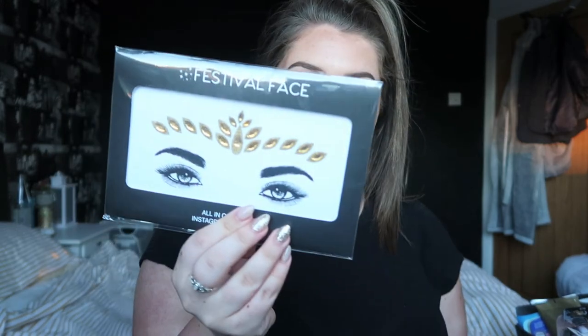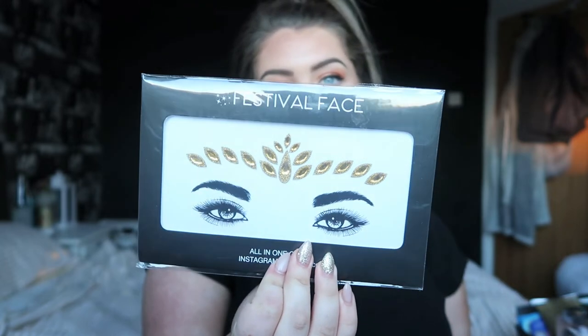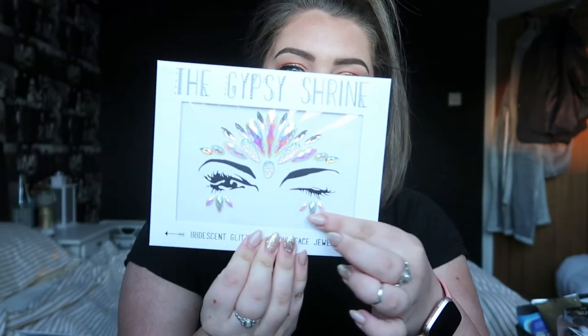I wanted gems that didn't distract from my makeup — cute, subtle face gems with colors that don't go too bold. So I got a silver one, and a pretty similar one from the same company, Festival Face, in gold — that one's really beautiful because it's got glitter all around the gems. Then I picked up two from the Gypsy Shrine: one that sits more around the eyes rather than along the forehead — silver with a tinge of pink — and then a final one with bits underneath the eyes. It looks pink on camera but it's actually silver holographic, different colors in different lights.